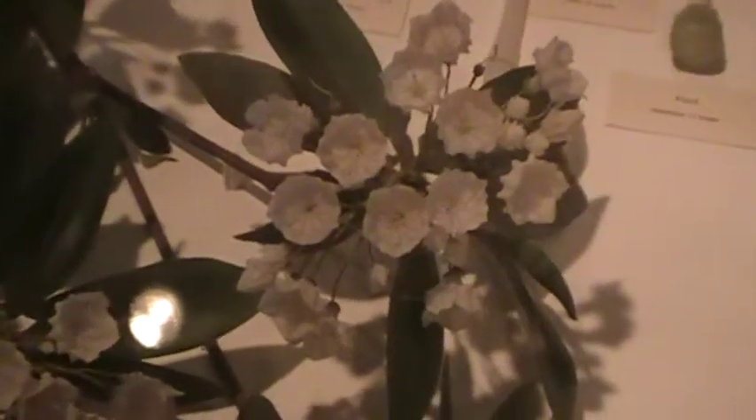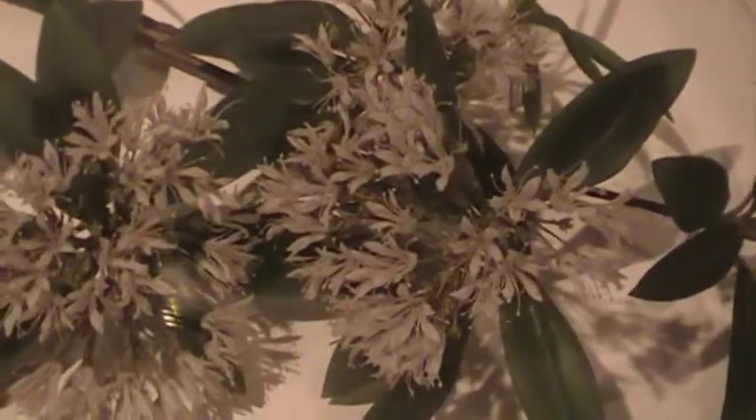These are some flowers made out of glass. It's totally made out of glass. These are not real, but they really do look like real flowers.